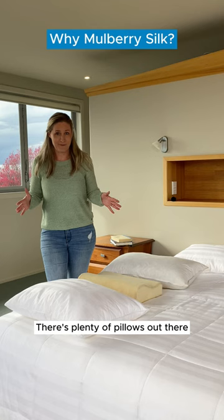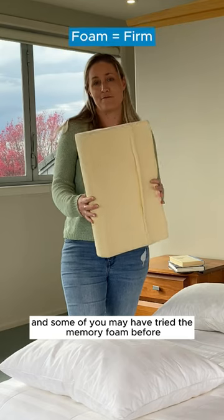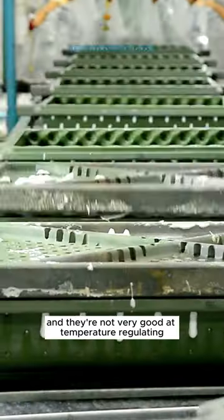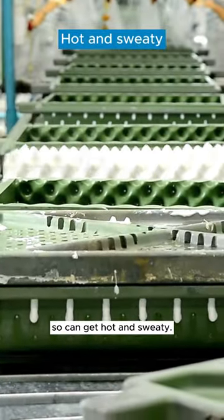There are plenty of pillows out there, and some of you may have tried memory foam before. They can be great, but they can be too firm and they're not very good at temperature regulating, so it can get hot and sweaty.